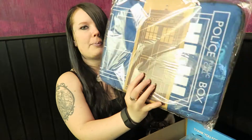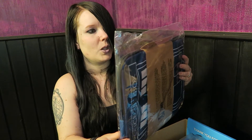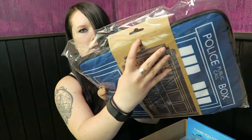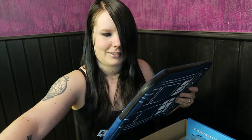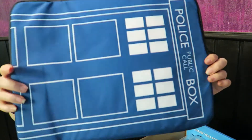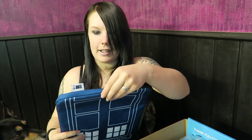Let's open it! Cool — a Doctor Who laptop case, that's really neat. The only thing is my laptop is bigger than a 15-inch, but I'm pretty sure I'll figure something out — or maybe I just have to buy a smaller laptop. It's awesome, very Tardis-looking, pretty neat, I like it.